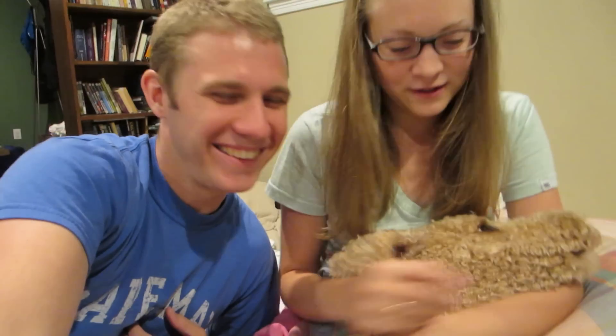Ollie, I've never made you sing like that before! He was so tired yesterday because our friends came over and there were two other dogs here and Ollie had a fun day off just playing. Yeah, it was funny.